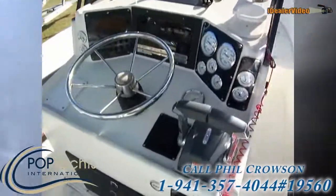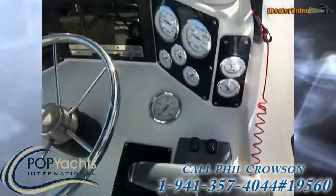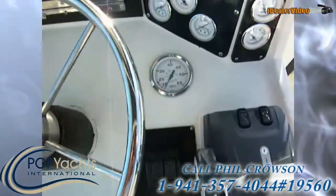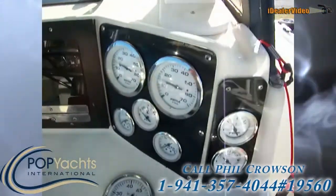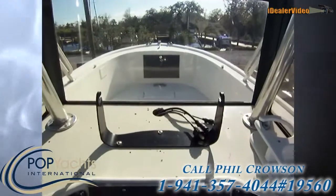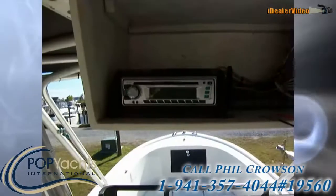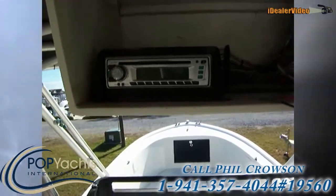Here's the console — nice leaning post seating. We've got ERP throttle, trim tabs, a speedometer, tach, fuel, water temp, and voltage for each side. There's room for a big GPS right here, which has been taken out for security reasons. Up above we've got a compartment with VHF and also a CD4050 stereo up there.